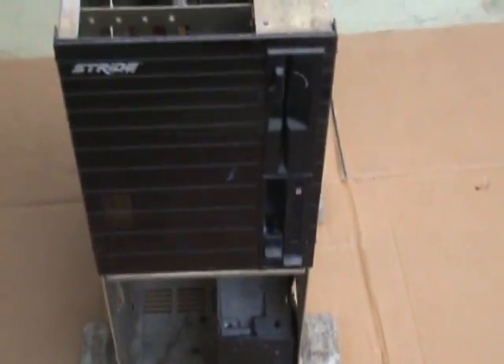Stride Tower, Stride 460. It's in pretty rough shape, but I'm going to try and restore it, try and get it working again.